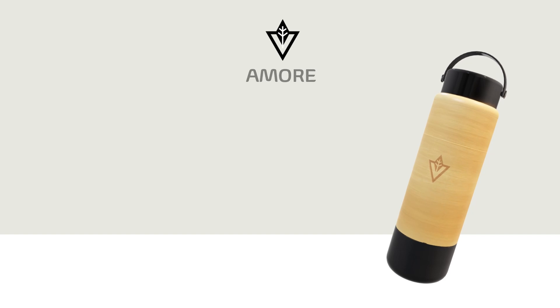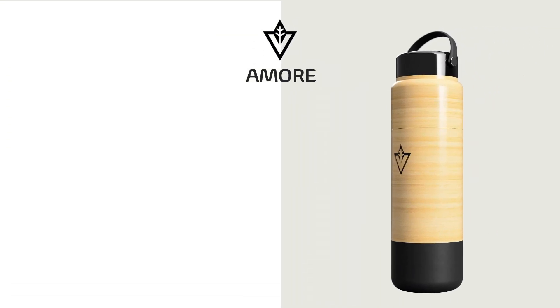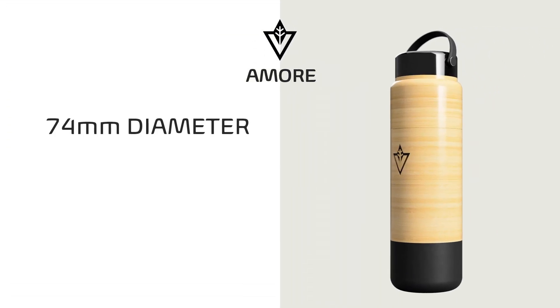Presenting Amore Waters Eco-Friendly Water Bottle! This is lightweight and portable with a 74mm diameter, 237mm height, and approximately 210g in weight.